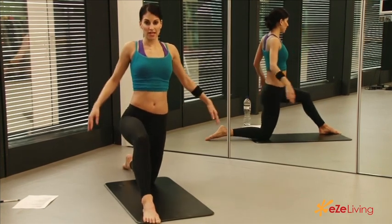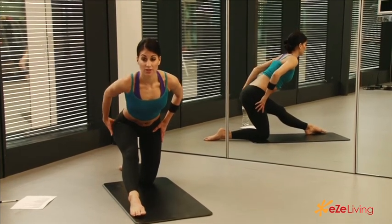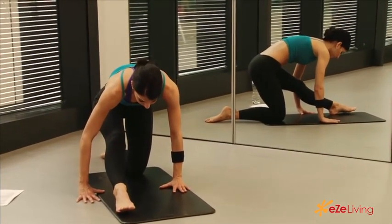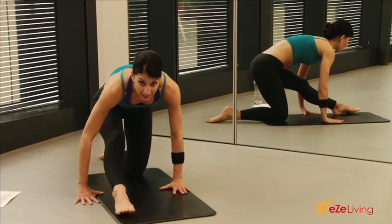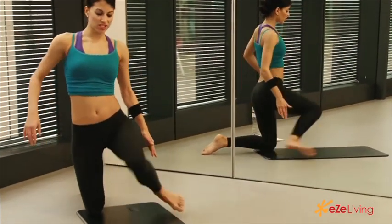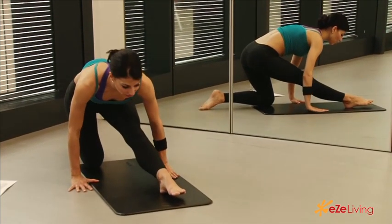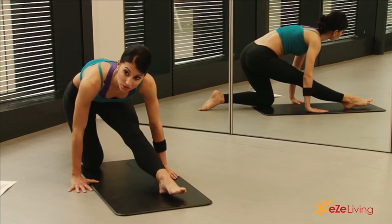Your last stretch is a hamstring stretch. Just push your hips back and you'll feel that nice release along the hamstrings. If you can, take the hands down to the floor as well. Breathe in and hold, and once that starts to release, come up and change sides. Come down and take the hands down as well — a slightly different position to stretch your hamstrings, keeping things mixed up and interesting.